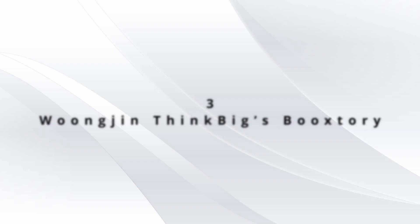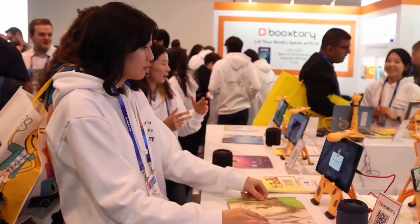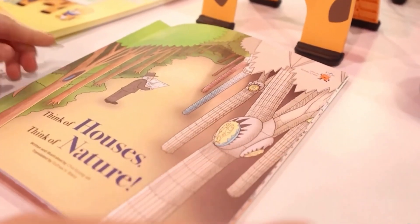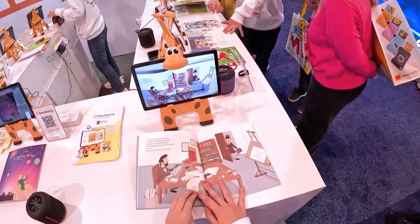Coming in at number 3, Wunjin ThinkBig's BookStory. This AI-powered reading platform brings books to life by reading them aloud with expressive voices — perfect for kids and adults who want an immersive story experience, making reading fun and engaging for everyone.